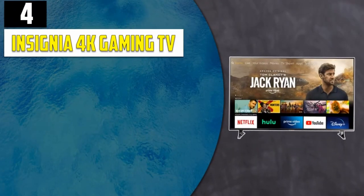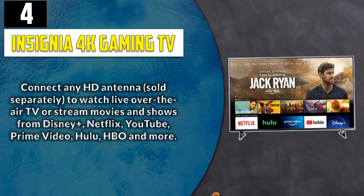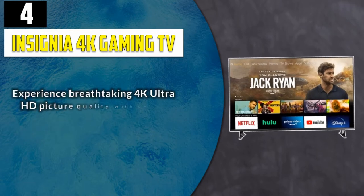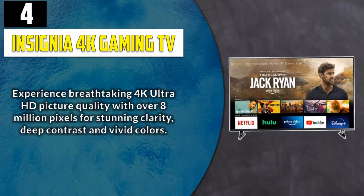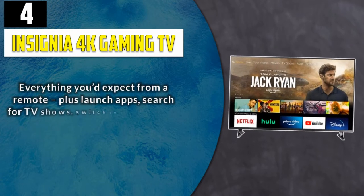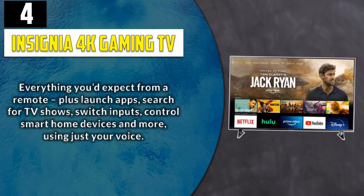Number 4: Insignia 4K Gaming TV. Connect any HD antenna, sold separately, to watch live over-the-air TV or stream movies and shows from Disney+, Netflix, YouTube, Prime Video, Hulu, HBO, and more. Experience breathtaking 4K Ultra HD picture quality with over 8 million pixels for stunning clarity, deep contrast, and vivid colors. Everything you'd expect from a remote — plus launch apps, search for TV shows, switch inputs, control smart home devices and more, using just your voice.